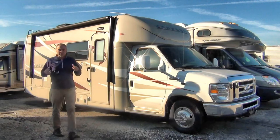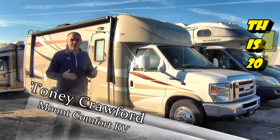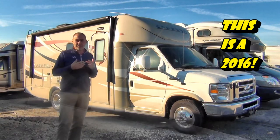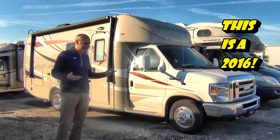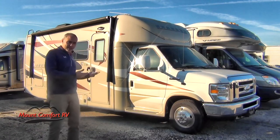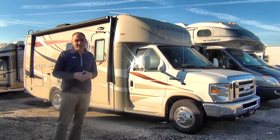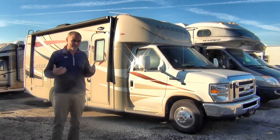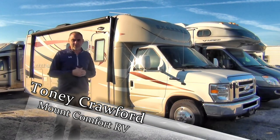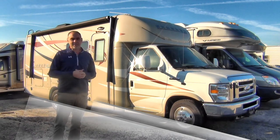That's everything on the inside. Thanks for watching our video for this 2015 Coachman Concord 240 model. As you can see it is in excellent condition — you definitely want to come down and take a look at it, take it for a test drive, sit on the bed, sit on the couch. That's the best way to find out whether this is the right RV for you. I'm Tony Crawford at Mount Comfort RV — come down anytime and see us. Thanks, bye.